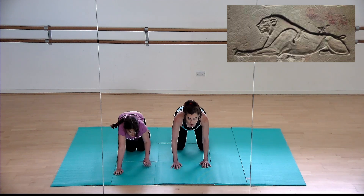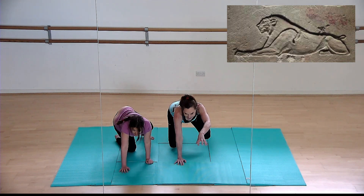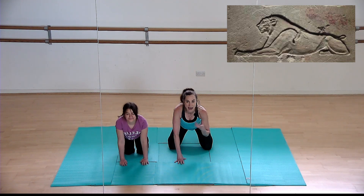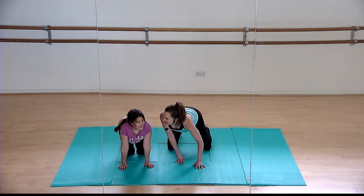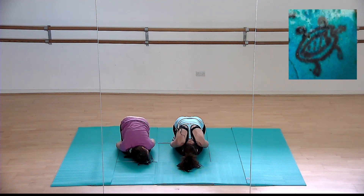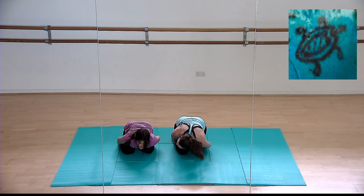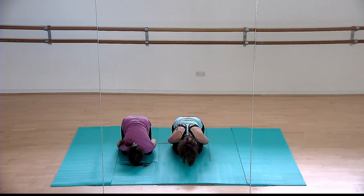Our next animal is a lion. Curl your toes underneath, lift your knees off the floor and go! Lions were associated with the sun — the setting and the rising of the sun — and were obviously a powerful, strong animal often used as a symbol by the pharaohs. Now turtles: come down to the floor, lift your head up and stick your tongue out. Surprisingly, turtles were seen as animals of darkness and quite evil in ancient Egypt.